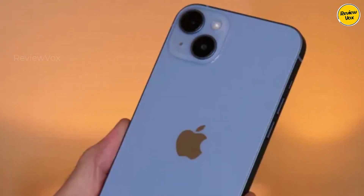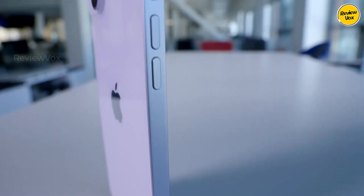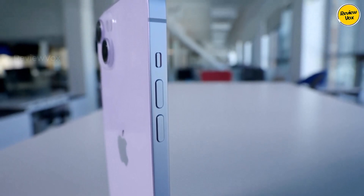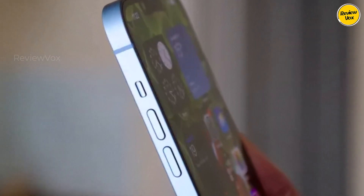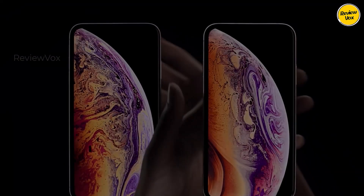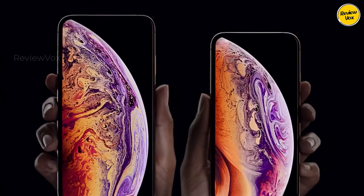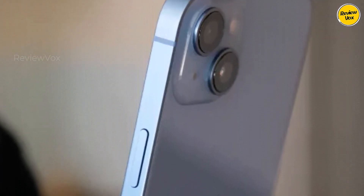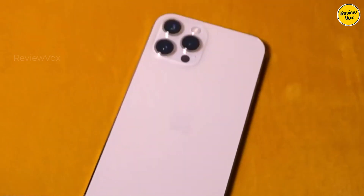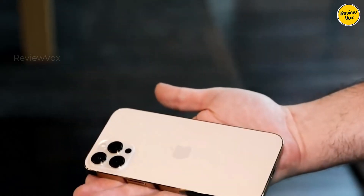The iPhone 14 Plus, while a challenging recommendation, stands out for its exceptional battery life — capable of comfortably lasting two full days with normal use and potentially stretching to three with occasional usage. Beyond its remarkable battery performance, it offers excellence in other areas: powered by the impressive A15 Bionic chip, it delivers stellar performance coupled with some of the best cameras available on smartphones. Weighing in at 203g, it's surprisingly light for a device sporting a 6.7-inch display, although the absence of a 120Hz panel like in the Pro models is a drawback.